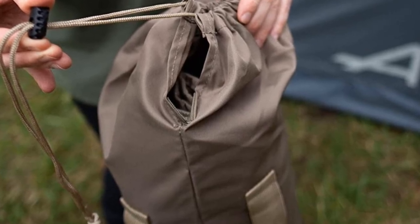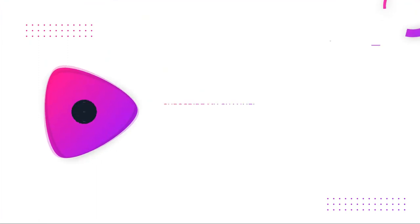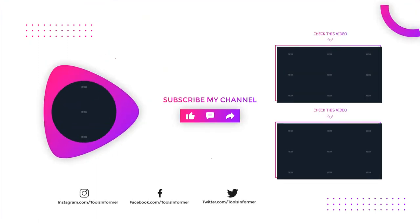It is a good chair that comes with a lifetime warranty. Thanks for watching our video — like, comment, and share with your friends. If you found this video helpful, subscribe to our channel for more videos like this.